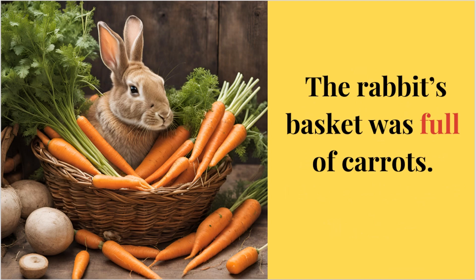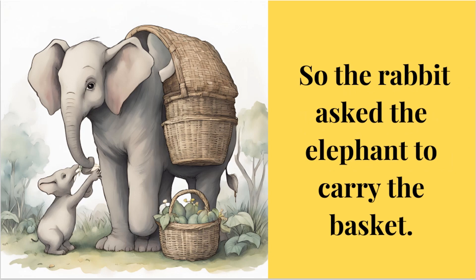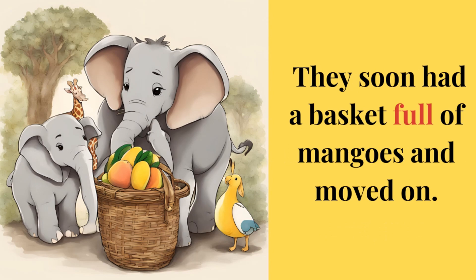The rabbit's basket was full of carrots. The basket was heavy and he was too small, so the rabbit asked the elephant to carry the basket. On their way, they saw a tree which was full of mangoes. Only the tall giraffe with a long neck could reach the mangoes, and they soon had a basket full of mangoes and moved on.